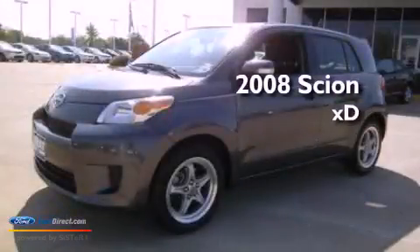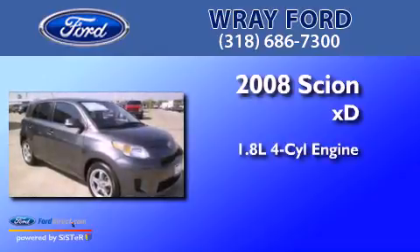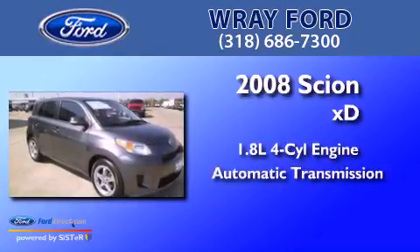This is a 2008 Scion XD. It has a 1.8-liter four-cylinder engine and an automatic transmission.